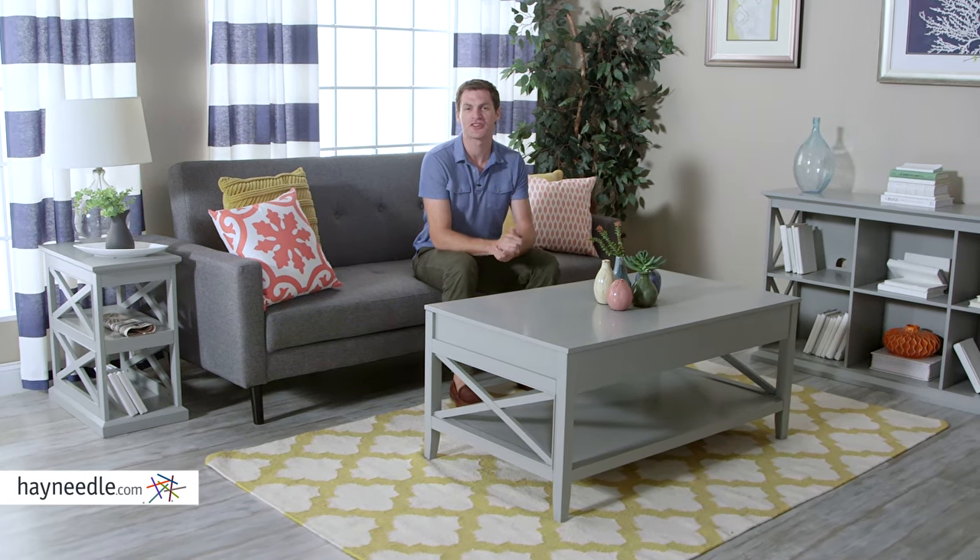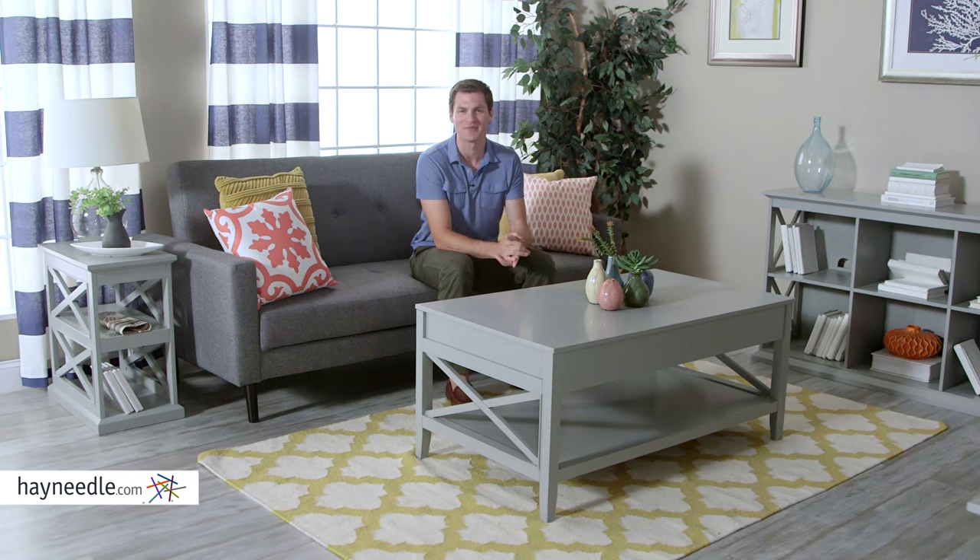The Bell & Living Hampton lift-top coffee table is everything you need and more. In style, smartly functional, and ready to be utilized in your home today.